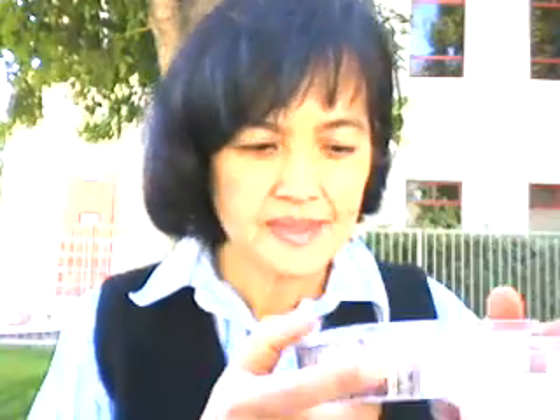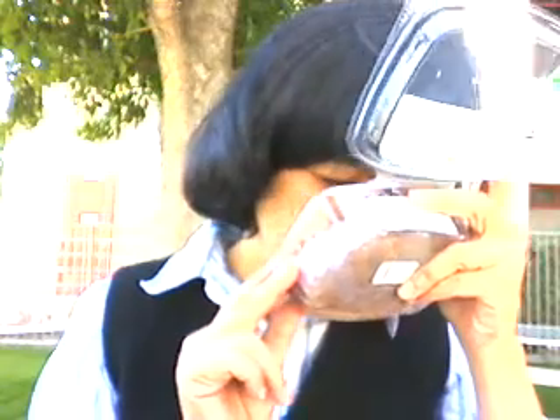Let me do the taste test. First, the smell is — it's got a homey smell. The walnuts smell good. It smells like cheesecake.